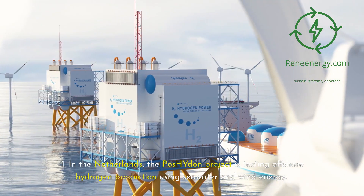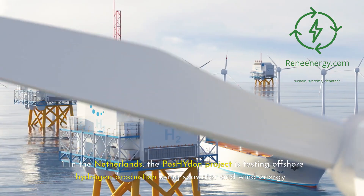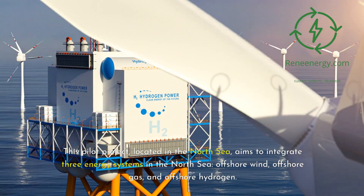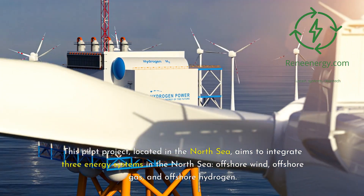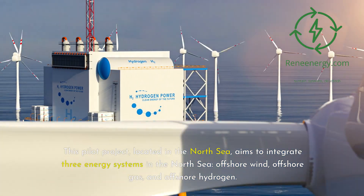In the Netherlands, the Pashiden project is testing offshore hydrogen production using seawater and wind energy. This pilot project, located in the North Sea, aims to integrate three energy systems: offshore wind, offshore gas, and offshore hydrogen.